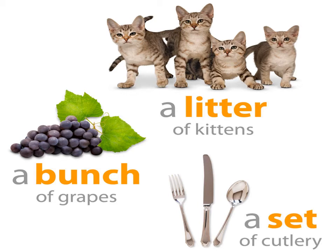A group of kittens is known as a litter. A group of grapes is known as a bunch. A group of cutlery is known as a set. Therefore, these are some examples of collective nouns.